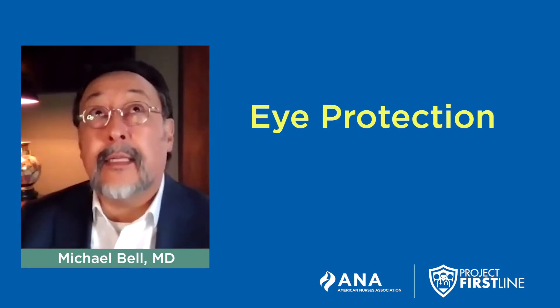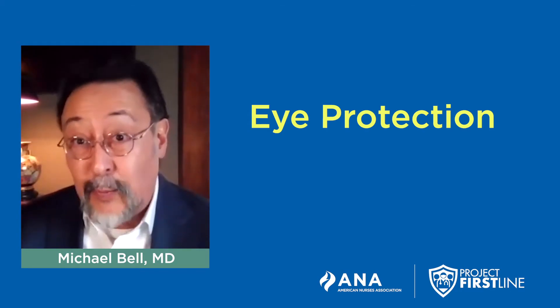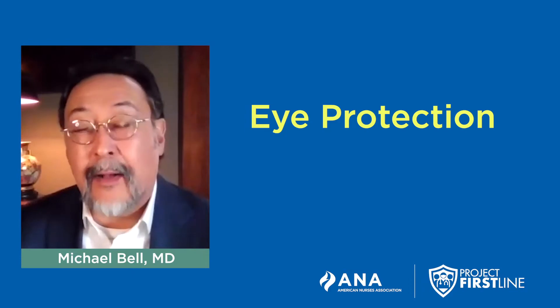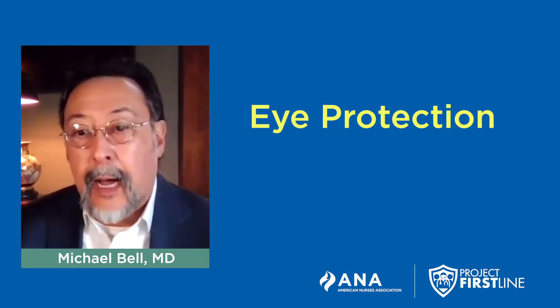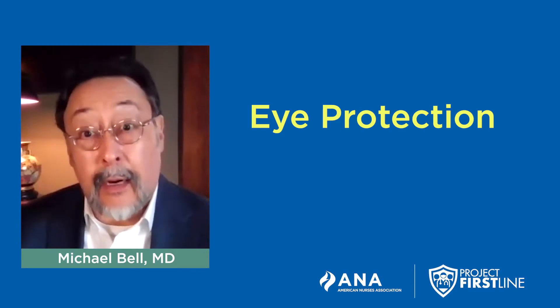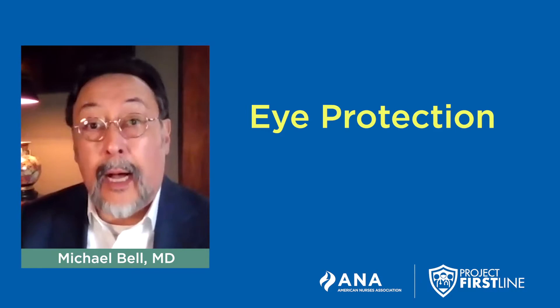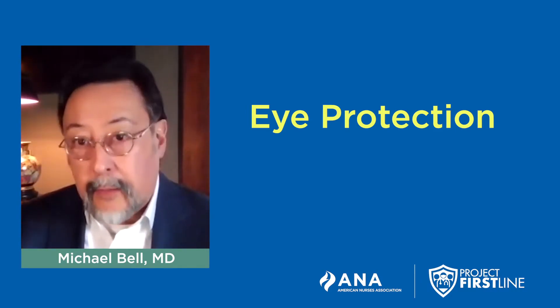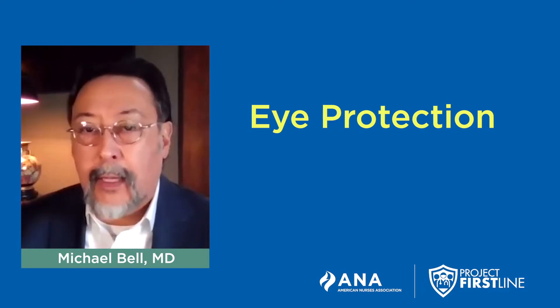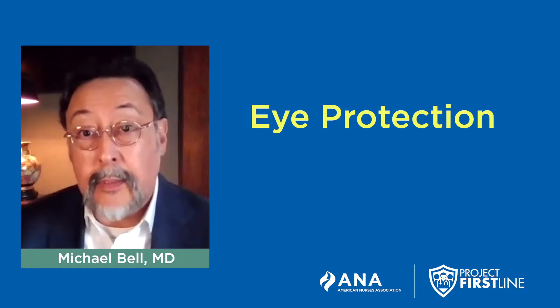Safety glasses that many of us use in emergency department settings — we see them there most often. They're handy. They're great to protect your eyes against shards of something hard. For example, if you're using an oscillating saw to do a procedure, you don't want to get a fleck of something in your eye. They're good for that, but they're not as reliable for many splashes and aerosol exposures.